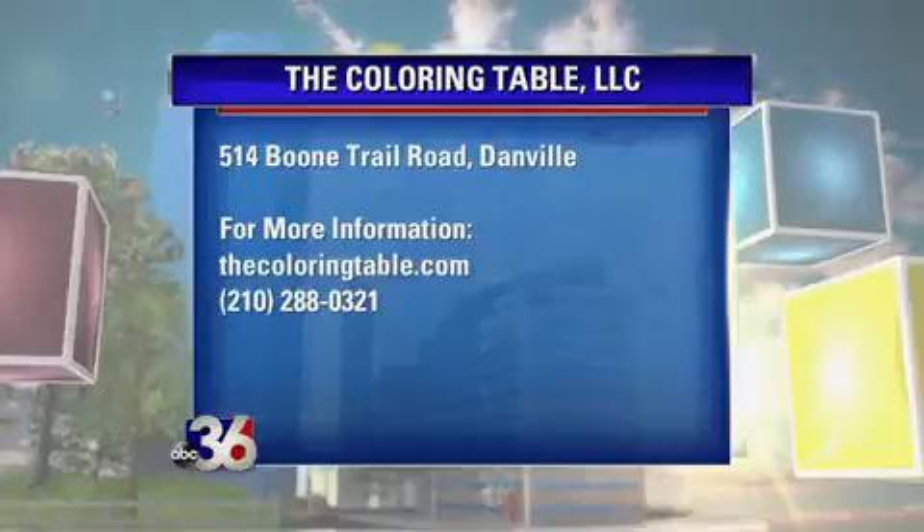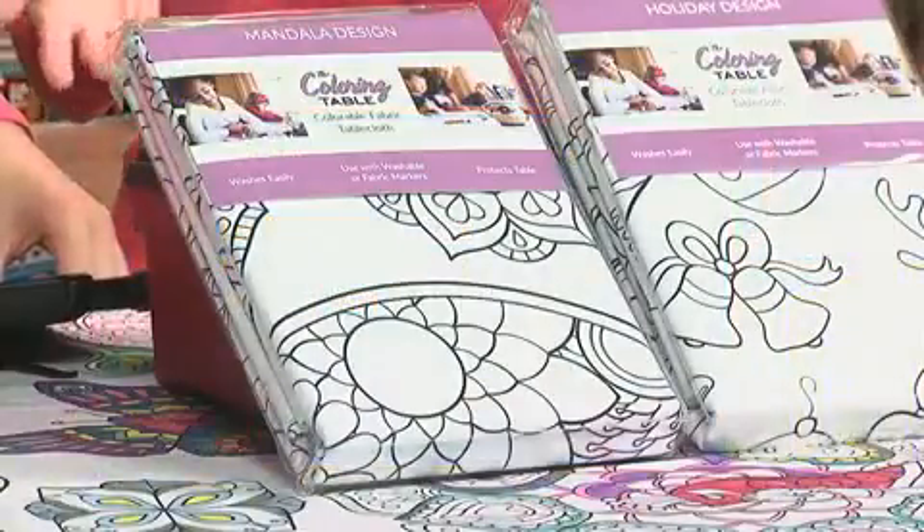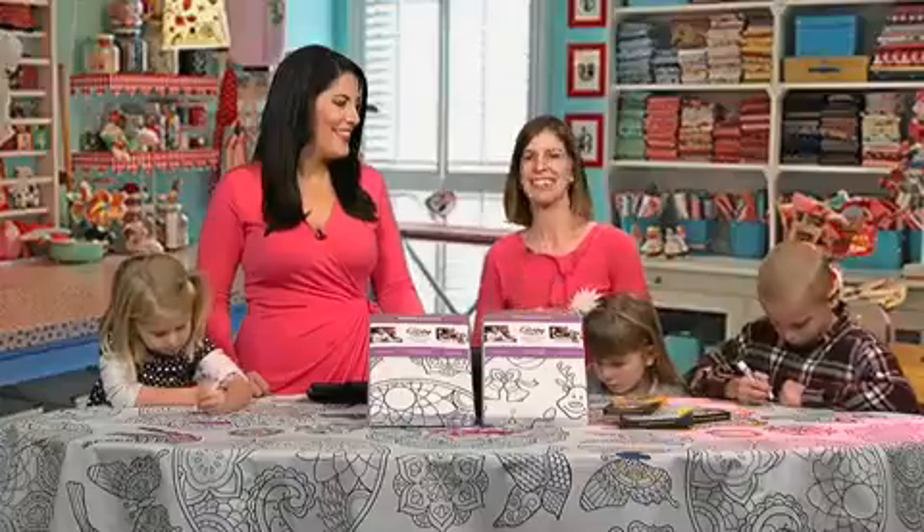We have beautiful designs. You see right here, we call this our mandala design, a Christmas design — perfect for Christmas — and a food fun design. Go check out all the beautiful, whimsical, fun designs.